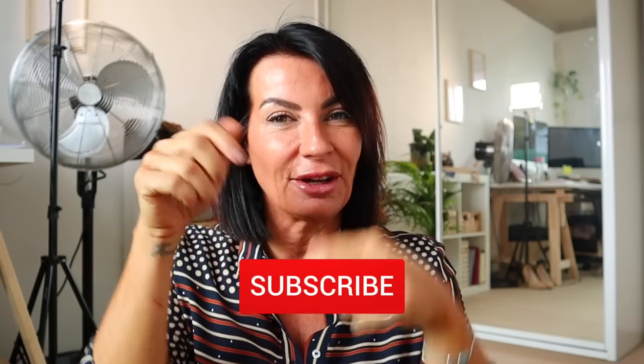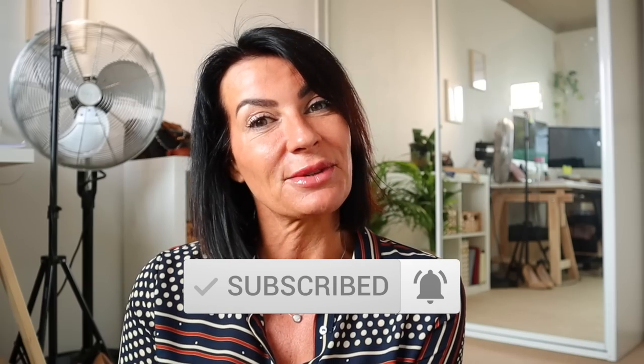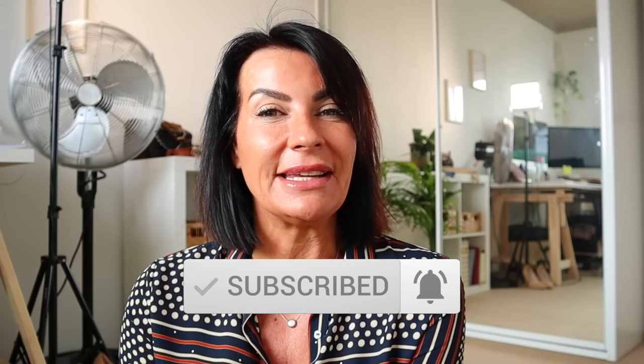By the way, if you're new here, welcome to my channel! Hi, I'm Frederique, and it would be fantastic if you could consider subscribing — click the button and don't forget the notification bell. It would be great to support this channel. I'm also on Instagram at ms_frederique. Let's start straight away!